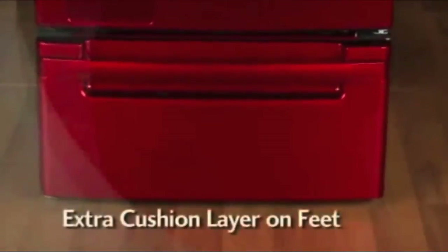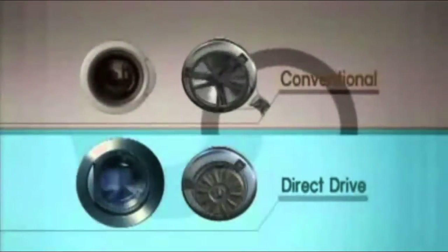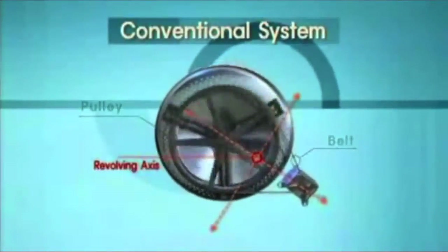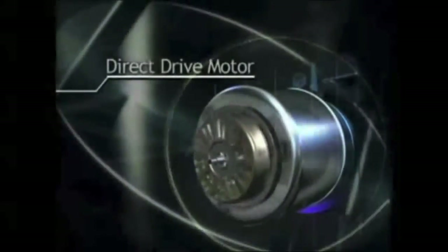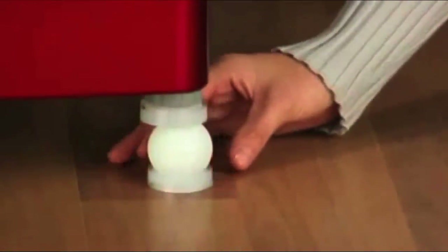Fourth, the washer feet have an extra cushion layer to help dampen high-frequency vibrations. And fifth, LG's Direct Drive System, which uses fewer moving parts than competing wash systems. Power is transferred directly from the motor to the drum, rather than through belts and pulleys, reducing noise and vibration as a result. And unlike other two-shaft washers, LG's motor and drum are mounted on one shaft, which means only one center of rotation, further reducing vibration. Only a system like this could provide performance so vibration-free.